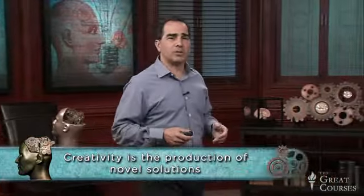Creativity is the production of novel solutions — novel solutions that help us to resolve open-ended problems, problems that have multiple directions we can go in and multiple right answers, versus closed-ended problems. Closed-ended problems have a known solution, a single right answer. This lecture examines a universal process: the steps and stages of thought that we move through to close that gap between what we have and what we want.